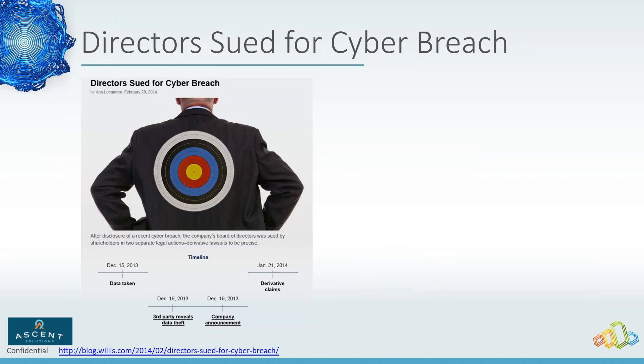There's also a real personal effect here. The directors at Target were directly sued for the cyber breach, and within not much more than 30 days of the breach occurring, derivative lawsuits came out. There's a direct personal cost — whether it's your job or a lawsuit — so not taking care of these things is pretty critical.